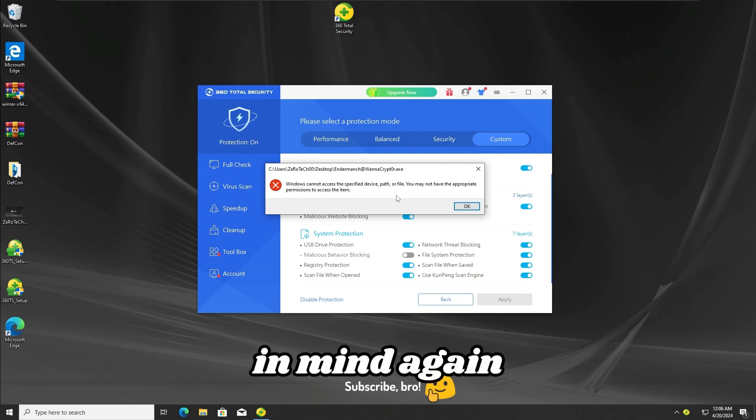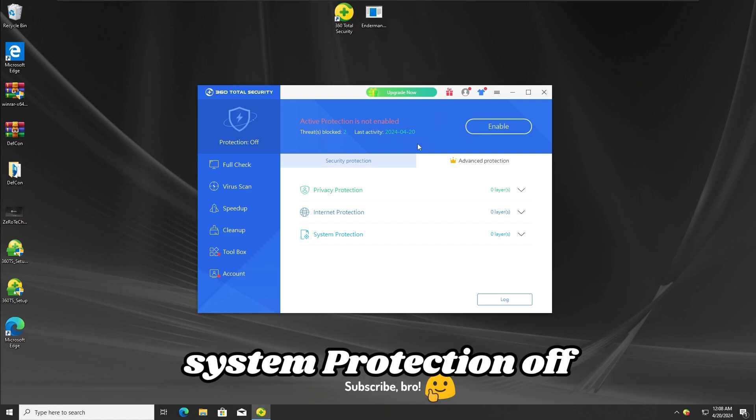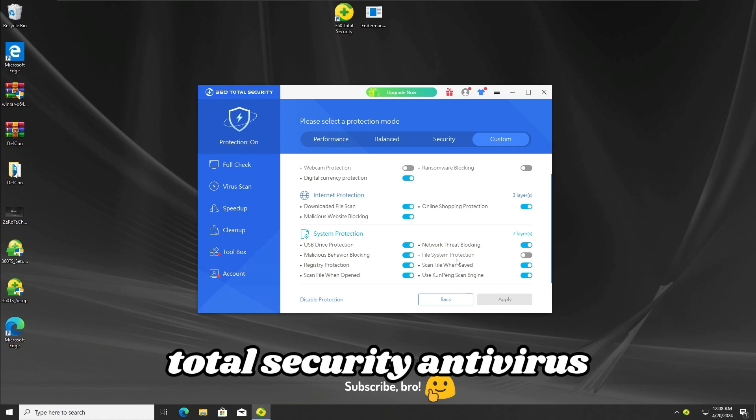With that result in mind, we'll get further into the third test. Now for the third test, I'm gonna keep just the filesystem protection off, as you guys can see, and the rest of the protections on the 360 Total Security antivirus.